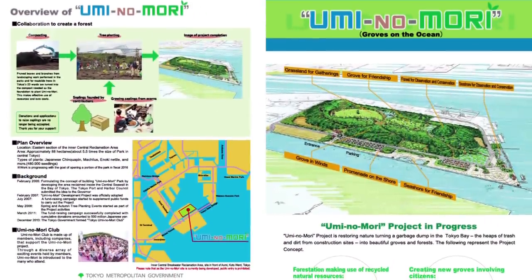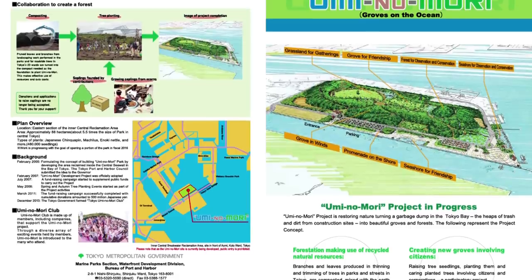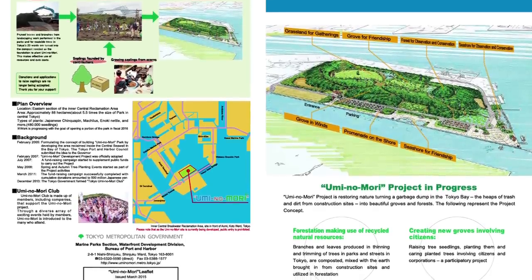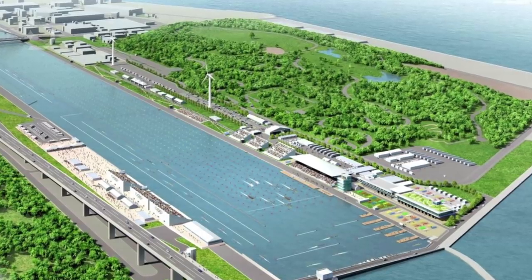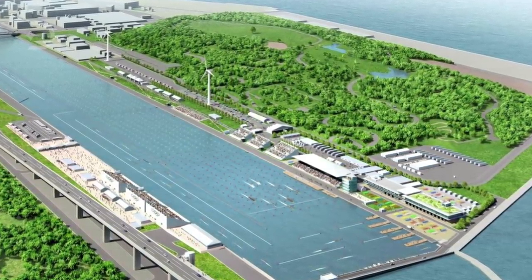There is already one corner of the trash-built island that's nearing completion, called Uminomori, which translates to 'groves on the ocean,' and is a park that measures 150 hectares — about the size of your average golf course. The beautiful hilltop area is already covered with grass and pine trees, and it offers a spectacular view of the city's waterfront and the Tokyo Gate Bridge.